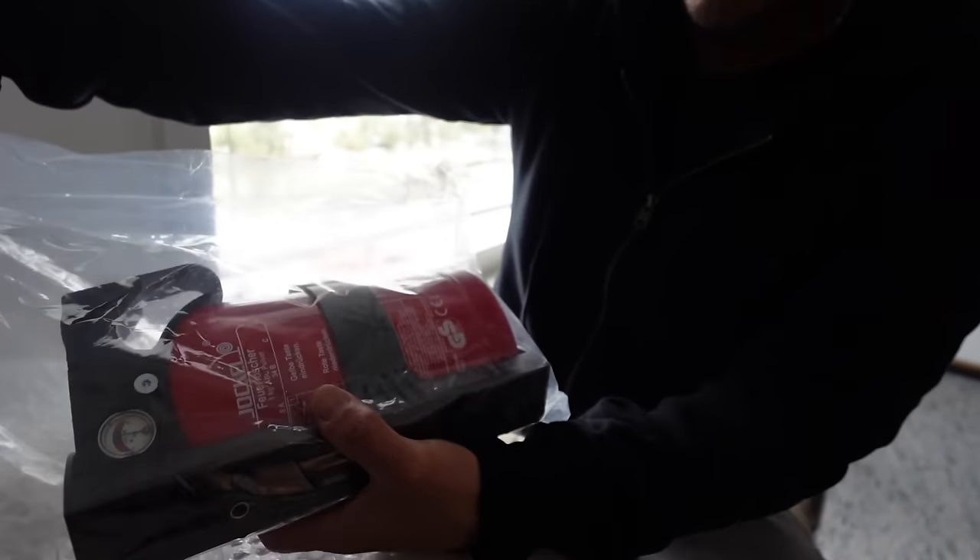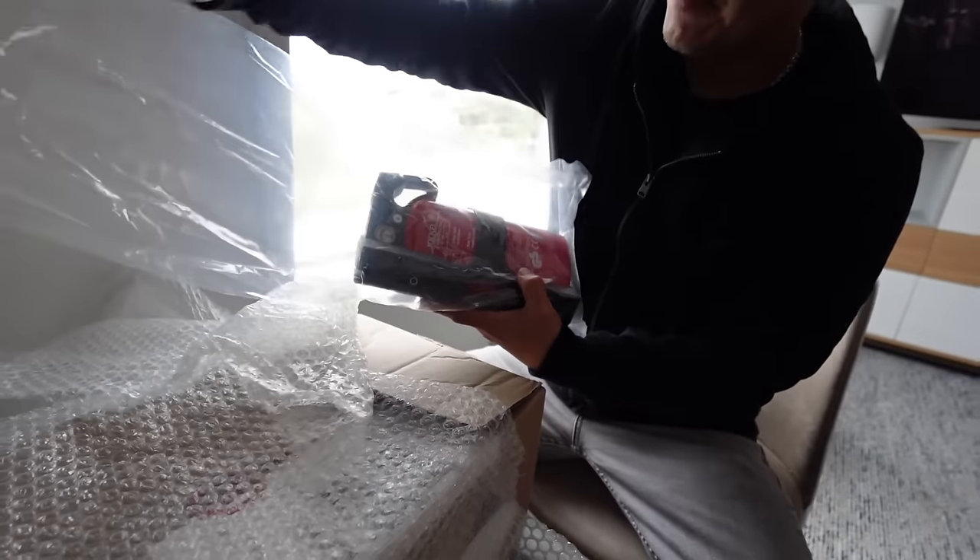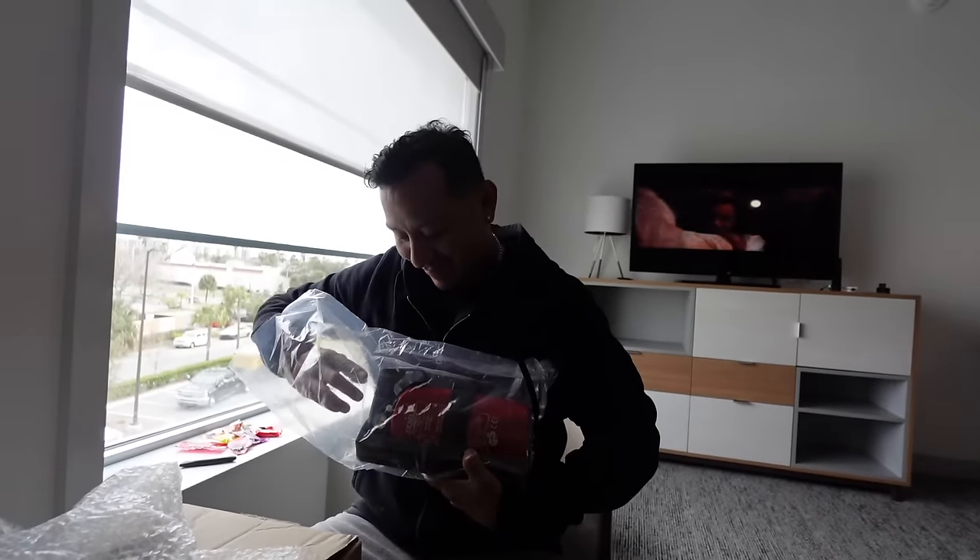Daniel got a new car part delivered to Florida - look at that guys, Daniel's new mod: a fire extinguisher! It's gonna make the interior pop - it's a nice touch detail.